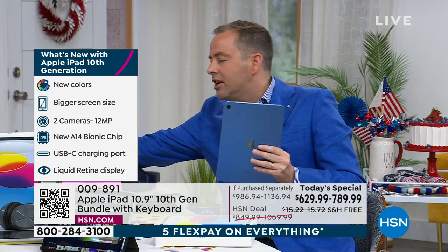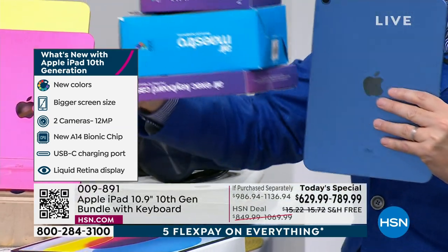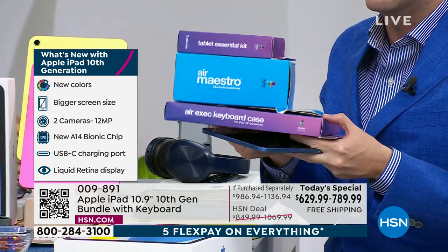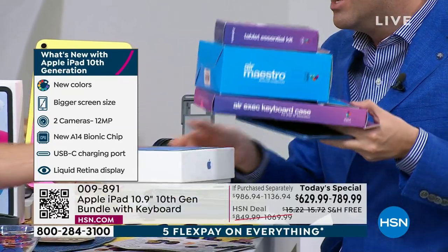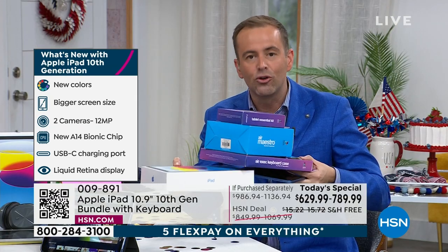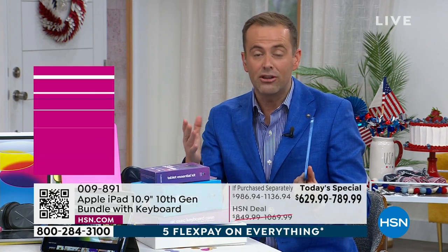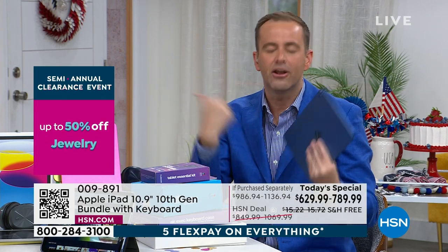We put together a package that includes so many additional things. This is going to include a stand, the headphones, the case, the keyboard, the stylus and cleaning cloth. You get all of this at the lowest price ever. Remember, most orders are coming through on the 256. What typically happens is when the clock arrives, that's when we'll really see those final orders coming through. Then we'll remove the blue from the set and the pink from the set, and obviously the yellow will be gone by then.